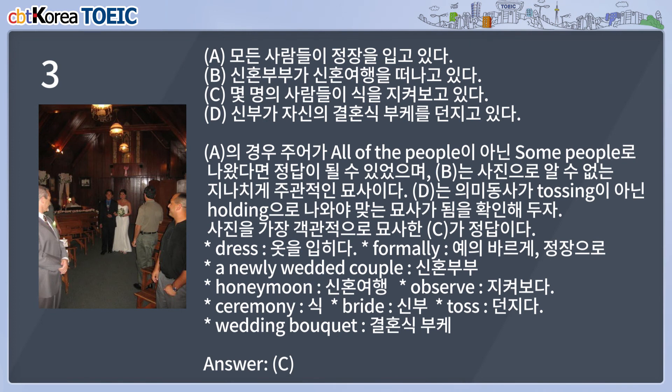A: All of the people are dressed formally. B: A newly wedded couple is leaving for their honeymoon. C: Some people are observing the ceremony. D: A bride is tossing her wedding bouquet.